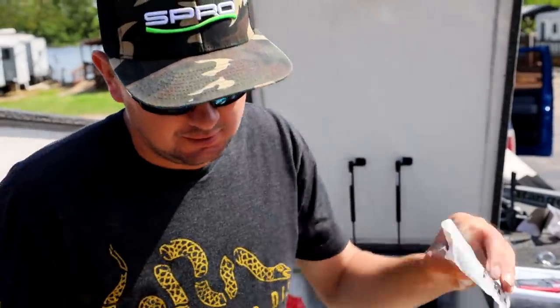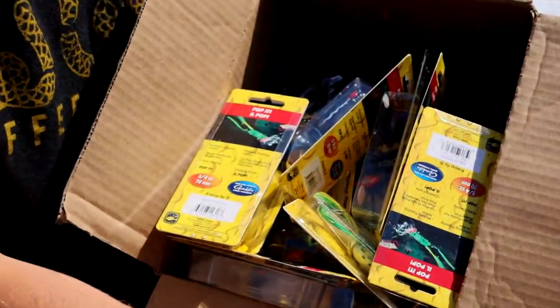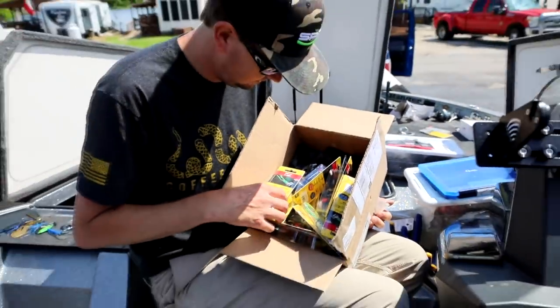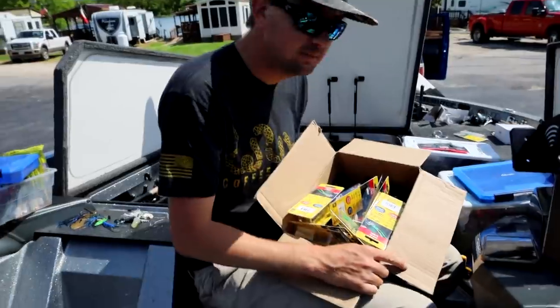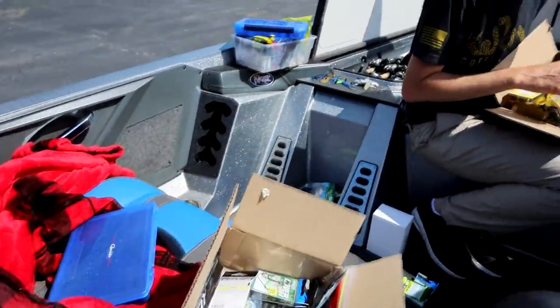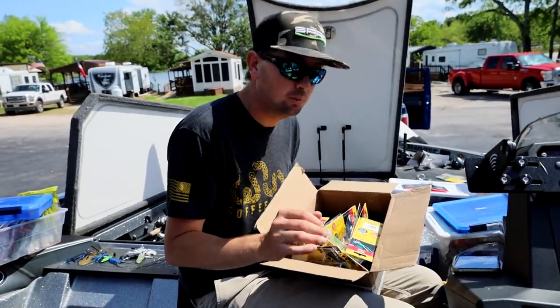Ready to get out there tomorrow. In the clip right before this, Kyle said he almost had everything organized, but I just wanted to give y'all a tour of the boat. It's not organized — most of the stuff is going out of the boat. What's staying in the boat, we're almost there on.